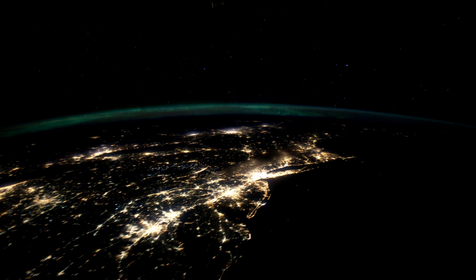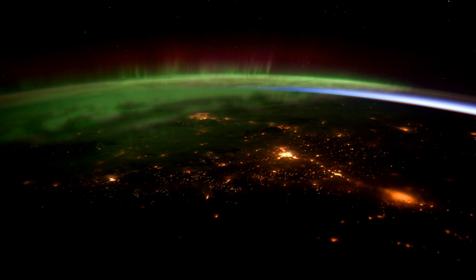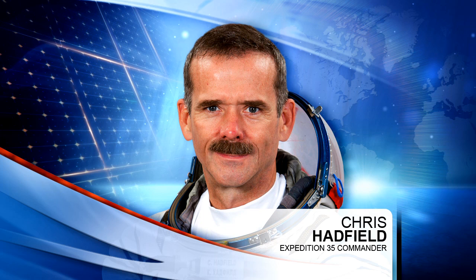At 17,500 miles an hour, motion blur is a pretty significant issue. So this is basically a high-tech motorized tripod that the crew mounts a camera on, and it takes care of that motion blur and takes fairly crisp pictures of cities and other items down below. That Night Pod has undergone a software update, and Chris Hadfield has been checking it out today.